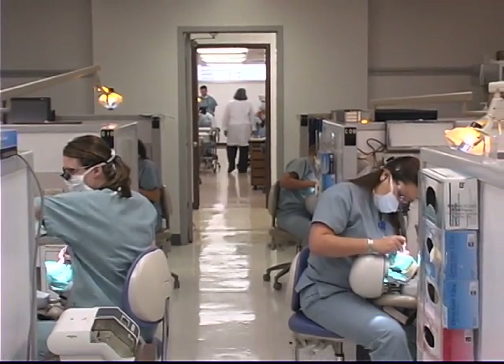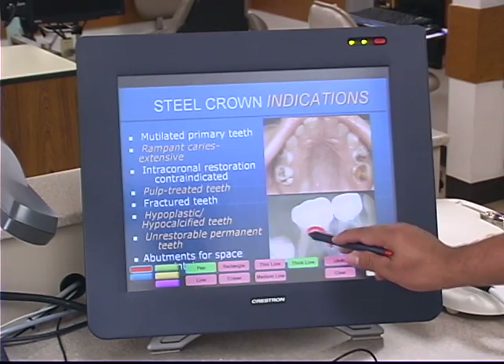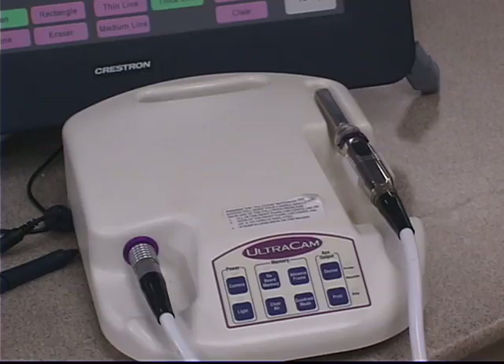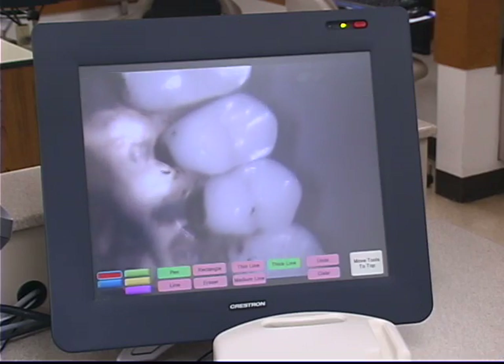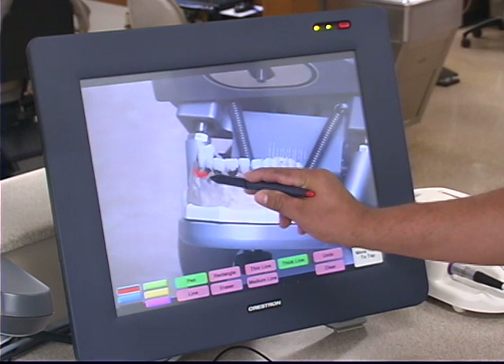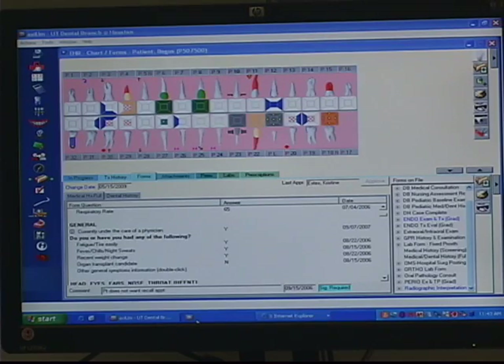Instructors use a variety of electronic tools, such as computers, document cameras, DVD players, and live cameras to deliver content directly to students. Here at the Dental Branch, we've taken that a step further by incorporating the electronic patient record.